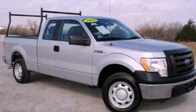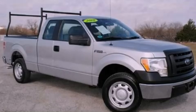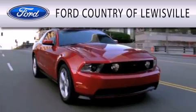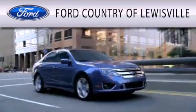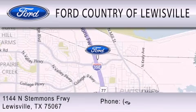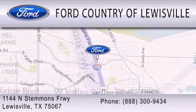We hope you found this video informative. Please contact us today. Ford Country of Louisville is dedicated to doing everything possible to ensure that the experience you have selecting your vehicle is as pleasant as possible. We are located at 1144 North Stemmons Freeway in Louisville.